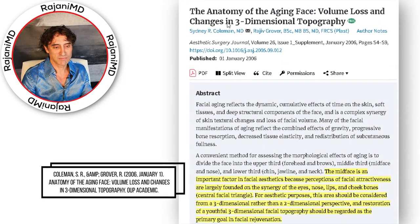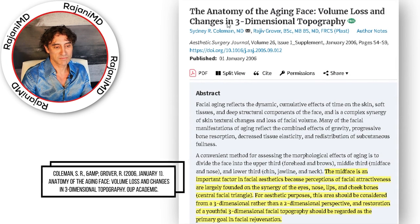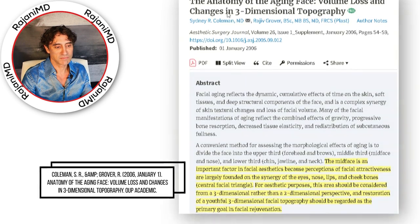Coleman et al. discussed the importance of considering the 3D-ness of the mid-face region when assessing attractiveness. That's why in my videos when I'm assessing facial fat, volume loss, or volume gain with treatments — whether fillers or PRP — I use 3D imaging with my patients. Very important and great point.